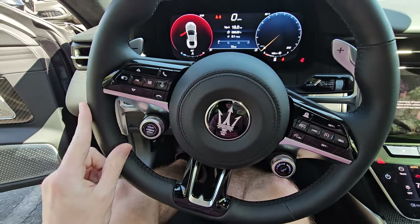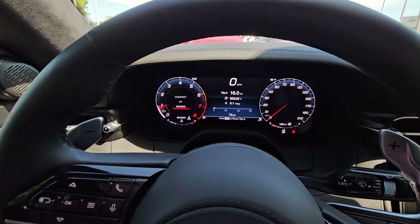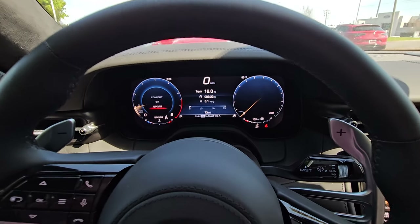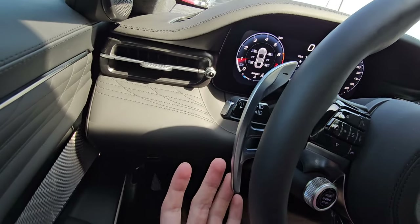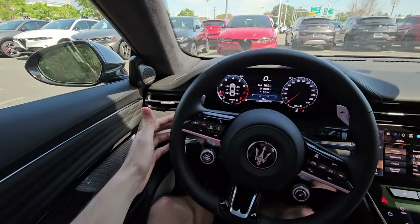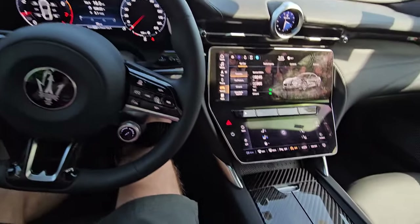There's a Maserati logo right in the center of the steering wheel, with a lot of black accents going around — a very, very nice steering wheel design. The only drive configurations are Comfort, GT, and Sport. Comfort and GT are going to have the exact same gauge cluster design. One of my favorite things with all Alfa Romeos and Maseratis are these absolutely massive paddle shifters — they're just so satisfying to press. Bigger the paddle shifters, the better.